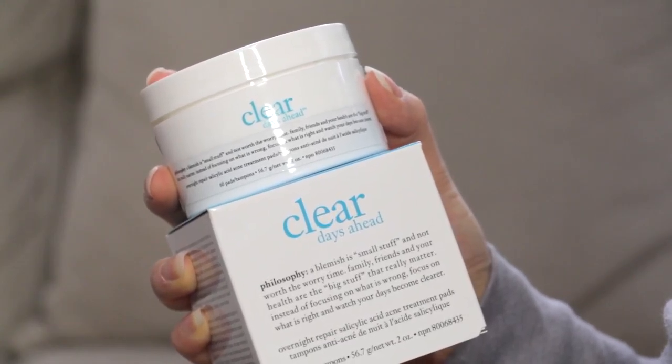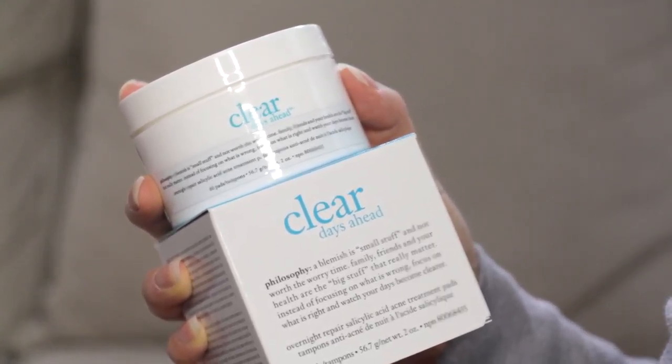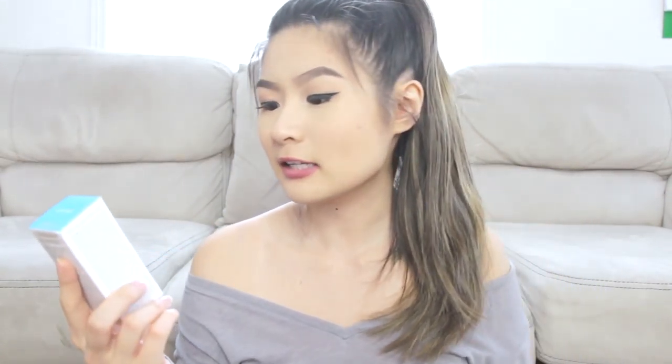This one is also from Clear — it's overnight repair salicylic acid acne treatment pads. I believe they're pads you just put on as spot treatment, one to three times daily. It kind of reminds me of that Oxy brand from TV — you'd put the pad on your pimple and it'll go away, but it doesn't really; it just dries the hell out of your skin. And I believe this is the last Clear thing — the Fast-Acting Salicylic Acid Acne Spot Treatment, which is more spot treatment versus the pads as more area treatment.